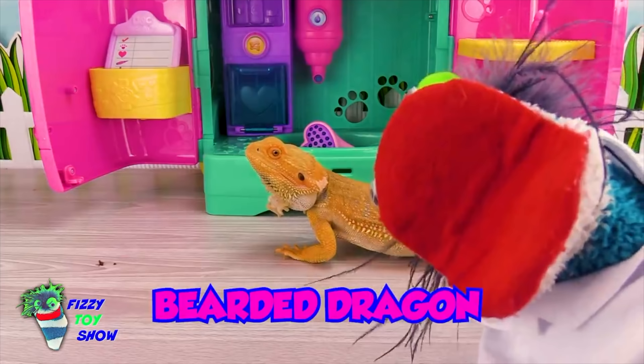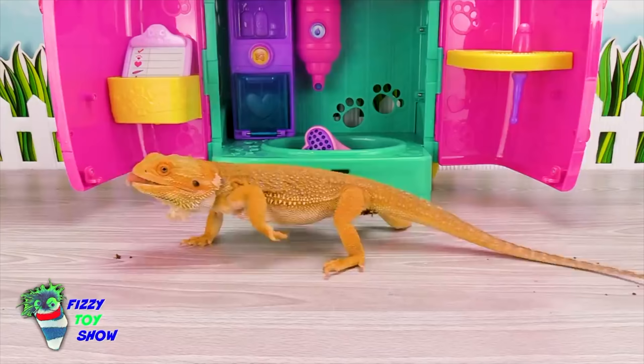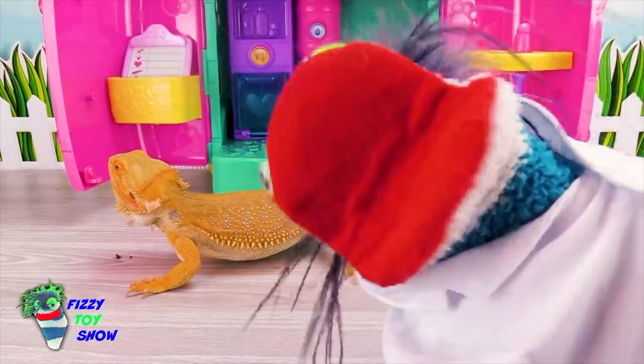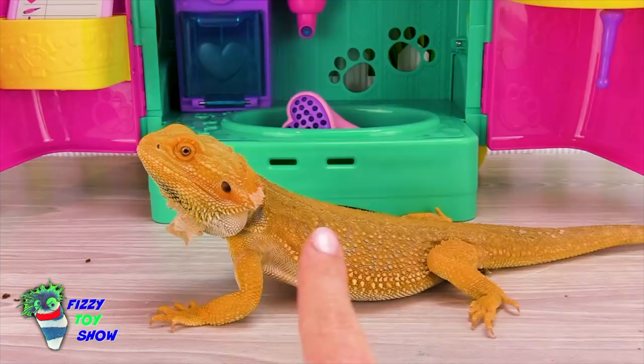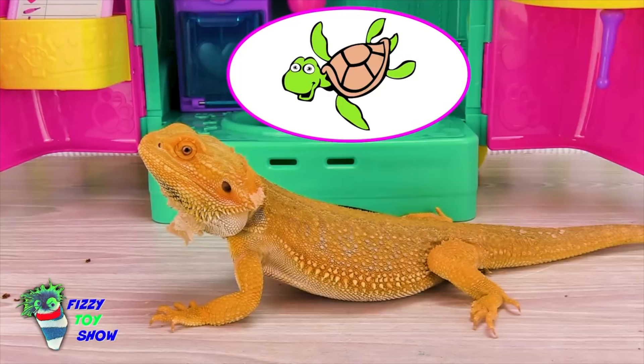It's the bearded dragon! What's his name? This is Nacho. Come back, I need to give you a checkup. Is that why you're here today? That's right, he just needs his yearly checkup. Something's going on with his skin. What kind of animal is a bearded dragon? Nacho is a reptile. Reptiles are animals like lizards — like Nacho here — snakes, crocodiles, turtles, and tortoises. And they usually have dry, scaly skin.